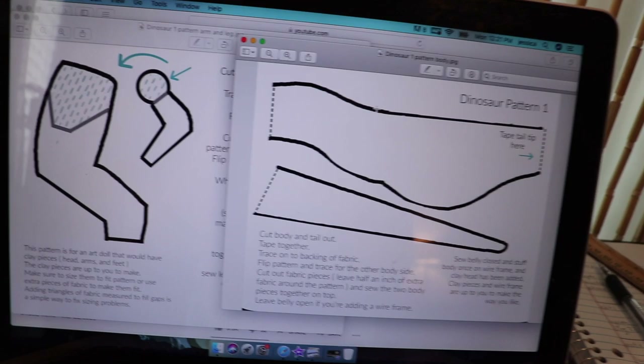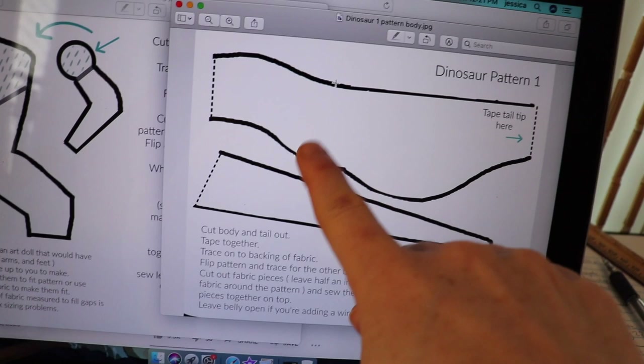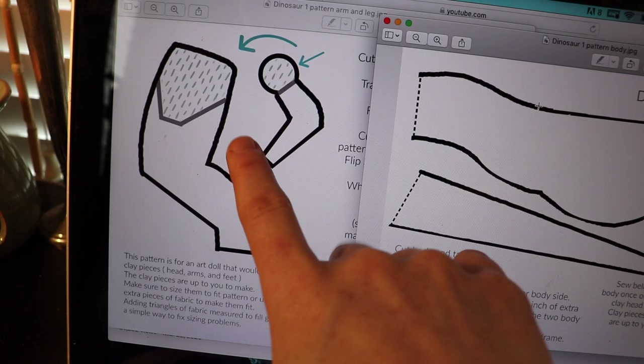I'm gonna go in and clean up these lines because it may look good from far back on camera but up close they don't look good. I also want them to look thinner so they won't be so thick and bulky, so when you guys print them off they don't take up a ton of ink.